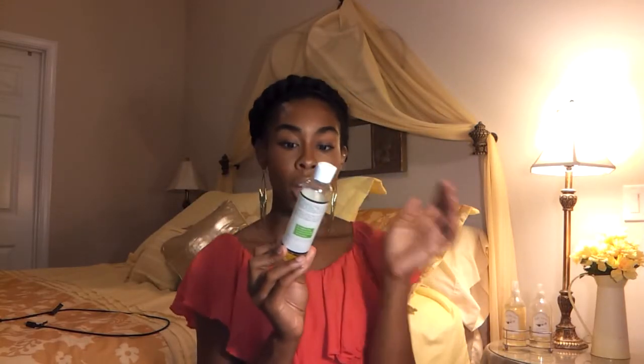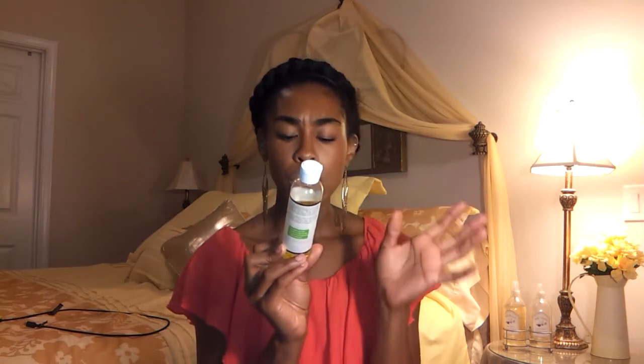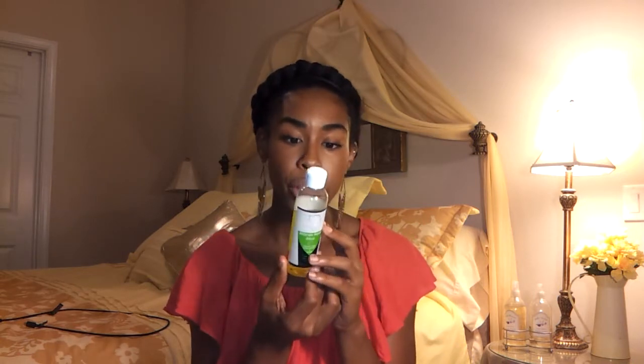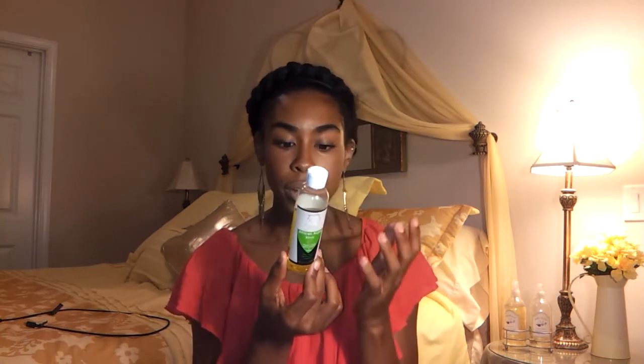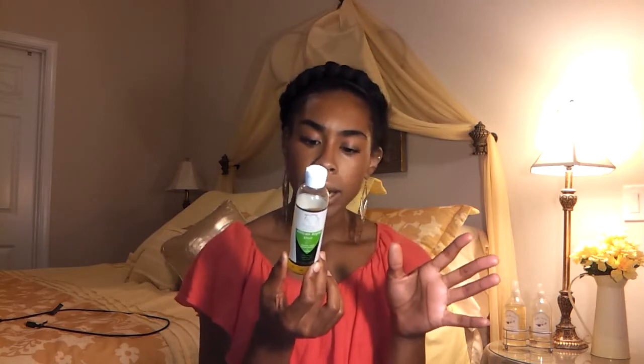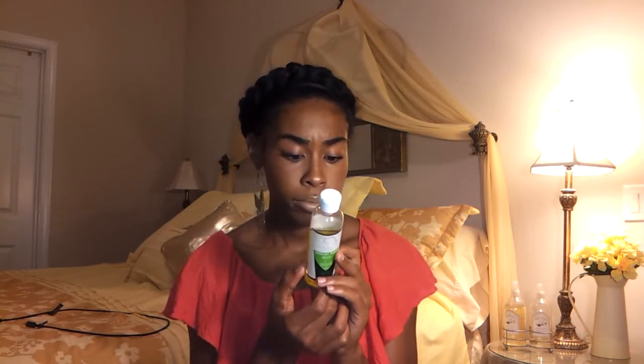Moving on to the Treasured Locks African Argon Elixir. It has argan oil, sweet almond oil, and jojoba oil. It's 100% natural, not scented, and it promotes healthier hair growth. It's supposed to strengthen your hair and reduce dry scalp. It has no animal products — 100% natural. Coconut oil and castor oil are in here as well. It's pretty much all your oils.